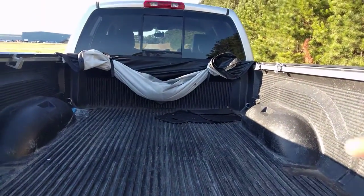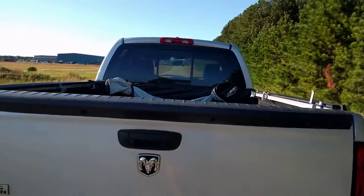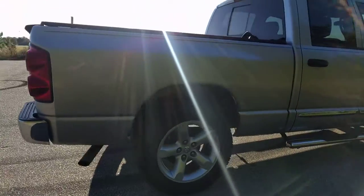Bed liner — that's actually a leather top. I've just got it folded up right now, but it does have a leather bed cover. The rear window — there's actually power on that as well. It's got the 20-inch wheels.